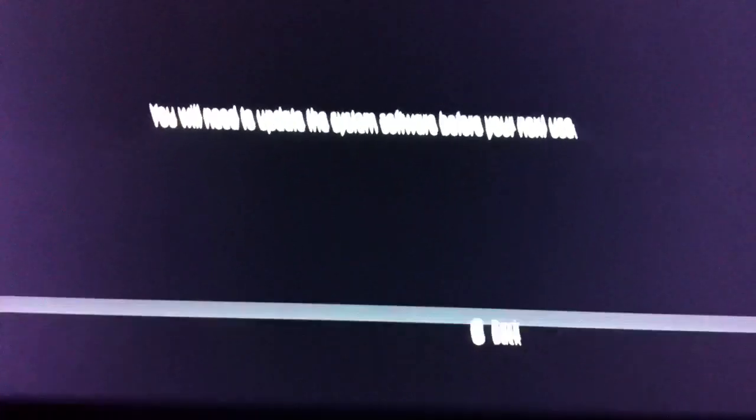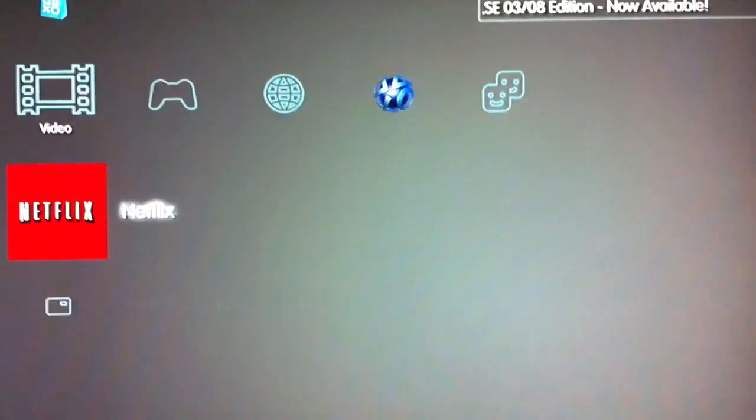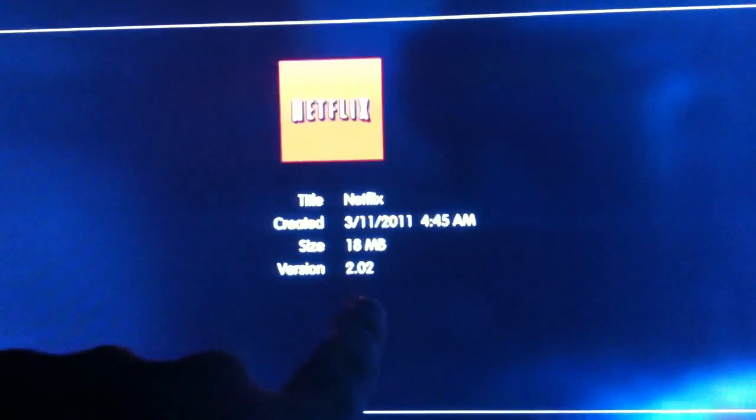I'm going to go ahead and quit to the main menu by pressing circle since I can't quit by the PlayStation button. Anyway, if you don't know what version you're on, you can find that by going to the video category and pressing triangle on Netflix and hitting information. You can see that the update is 2.02.